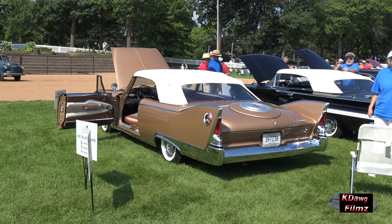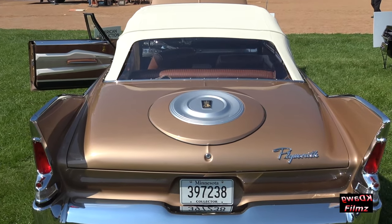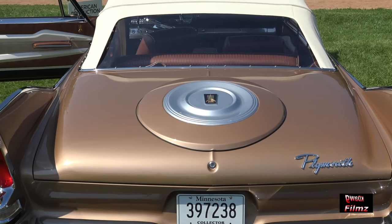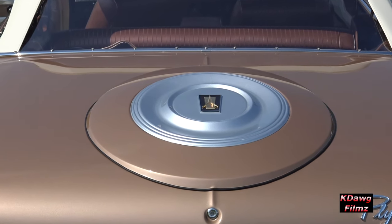Another option on here is this fake spare tire cover — people refer to it as the toilet seat. That was also an option, an add-on piece that's bolted on top of the trunk lid.